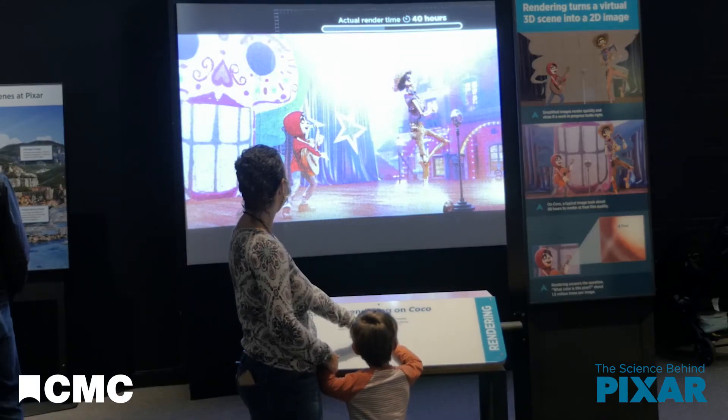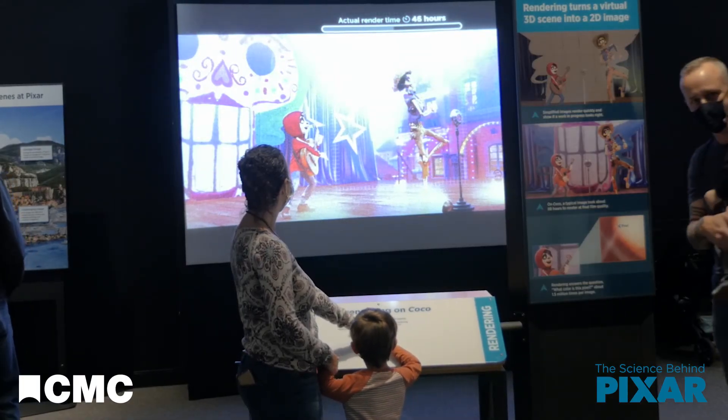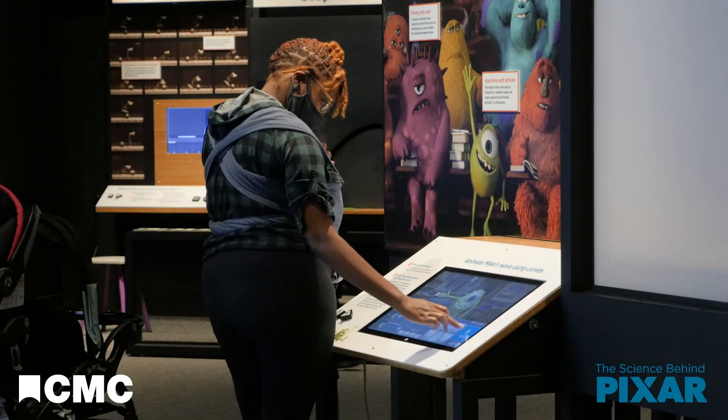To learn more about the complex calculations and artistry behind rendering, visit the Science Behind Pixar at the Cincinnati Museum Center.